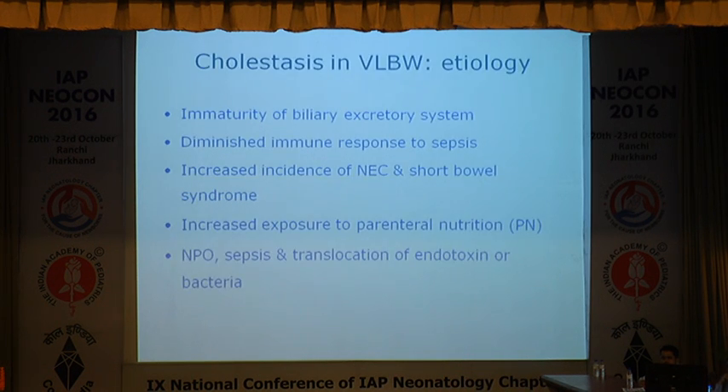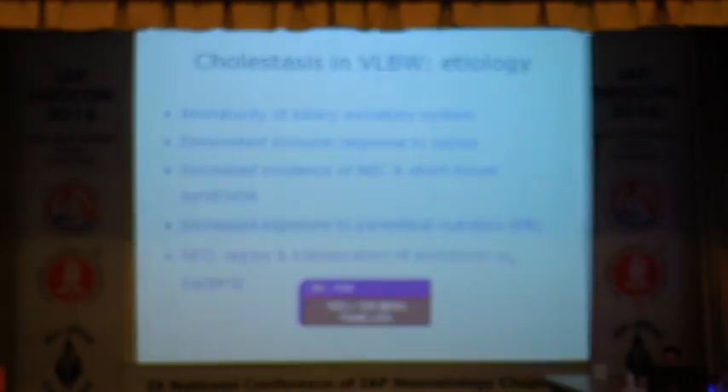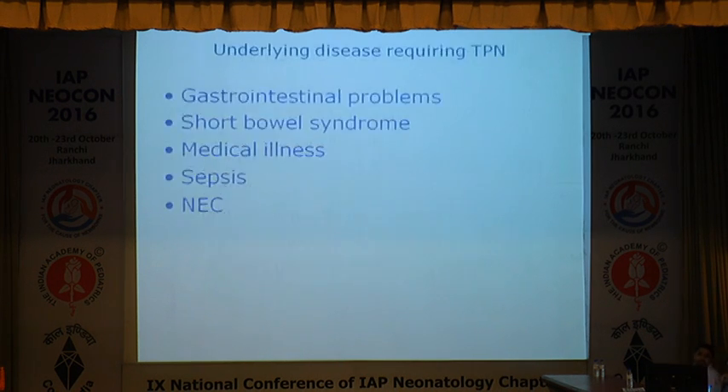Two specific conditions: cholestasis in very low birth weight babies — the reasons being immaturity of biliary excretion, diminished immune response to sepsis, increased incidence of NEC and short gut syndrome, and increased exposure to parenteral nutrition. In these babies with cholestasis and very low birth weight, you can postpone elective liver biopsy until the corrected gestational age is appropriate and weight is more than 2 kg.